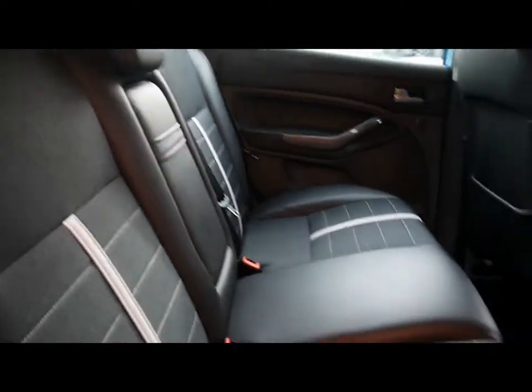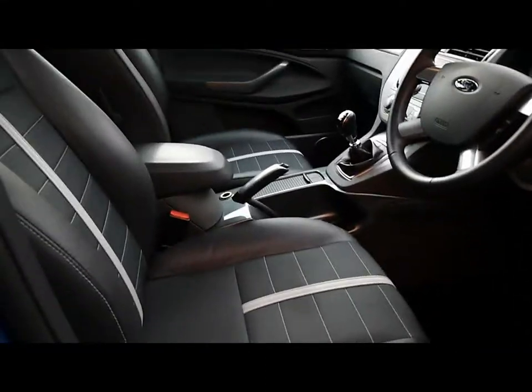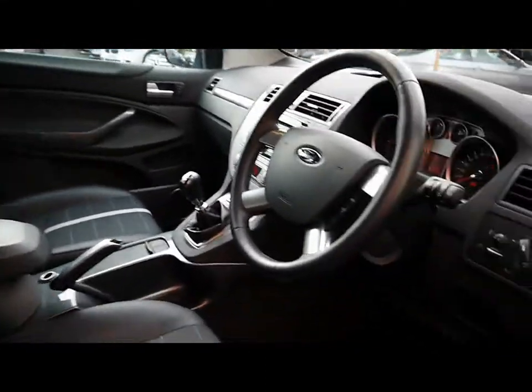Half leather interior with headrests, armrests, and isofix connections as well. Same style seats in the front, and no wear or tear at all on the interior.